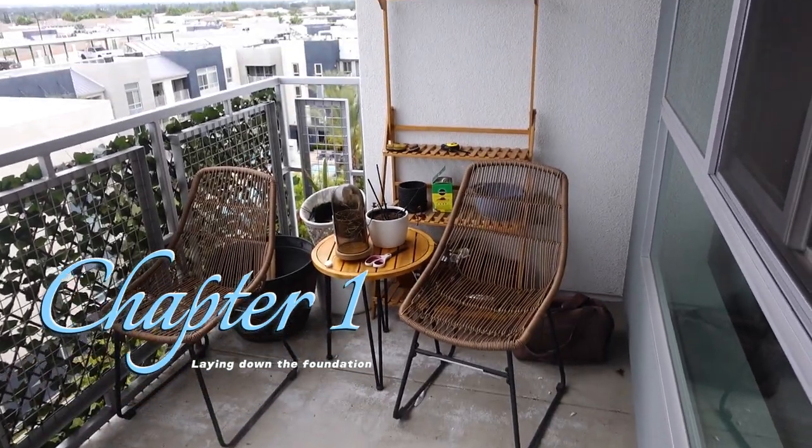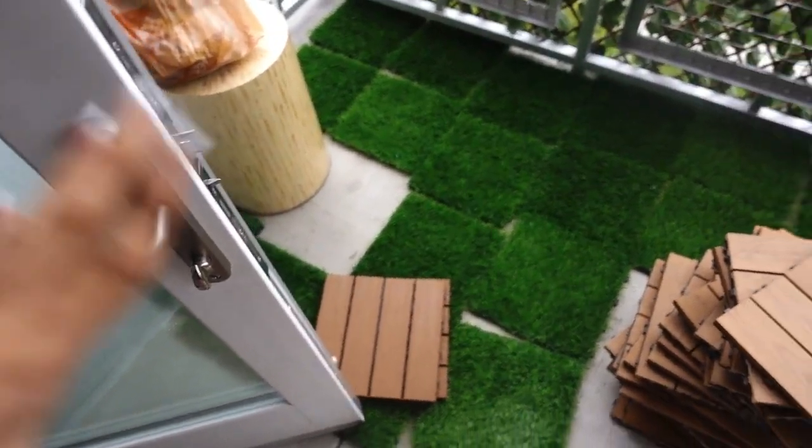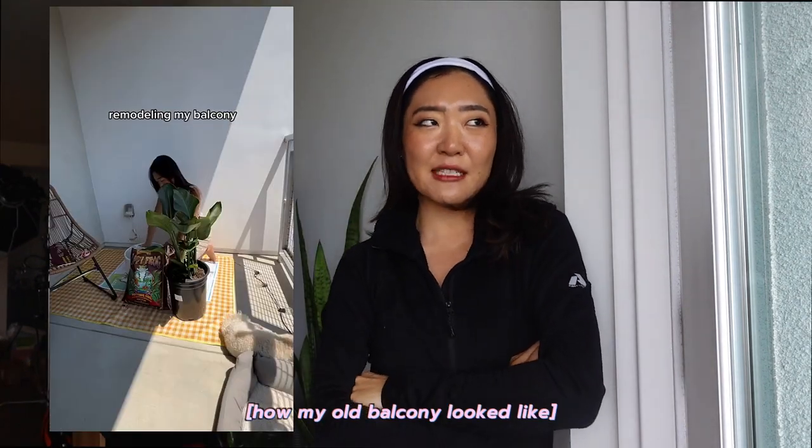This is how the balcony looks right now. It's not really giving because we're just trying a bunch of things, but let's just see. We're gonna remodel our balcony together. I kind of started it at my last apartment and then quit because I wanted to move here anyway, so let's just get started with everything.